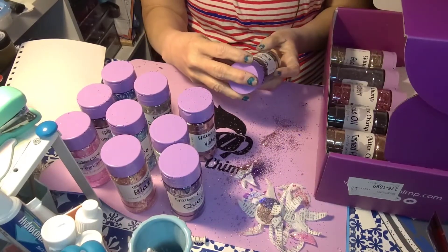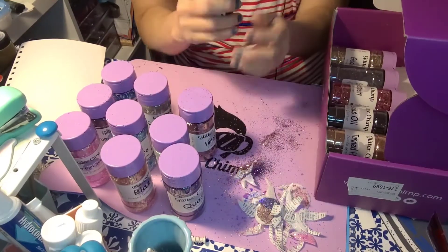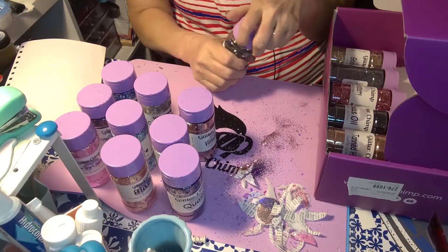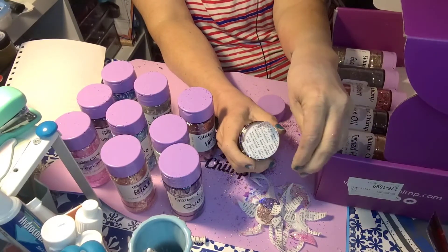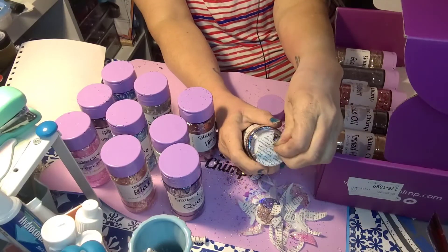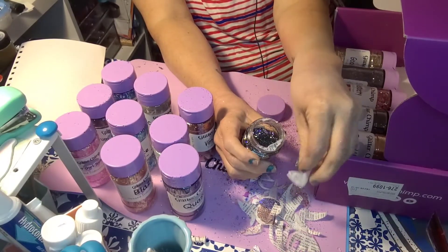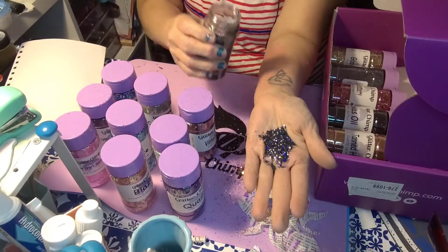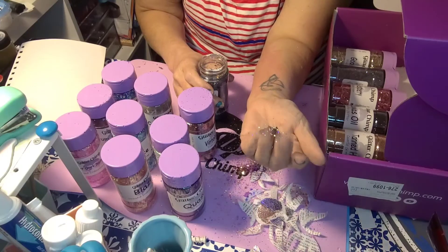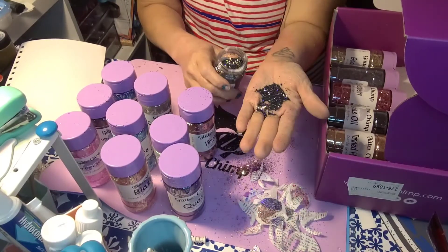Next we have Witchy Woman, a mixology glitter — looks like it has a color shift. I immediately thought this would look really good on a dragon scale tumbler. Oh yeah, I'm right! It's perfect for fall, or really anything you want to add a little bling to. It's really pretty.